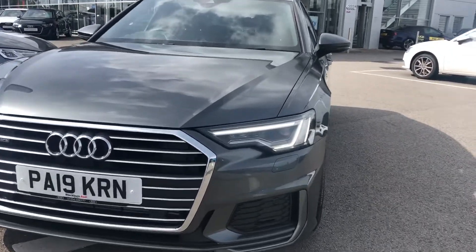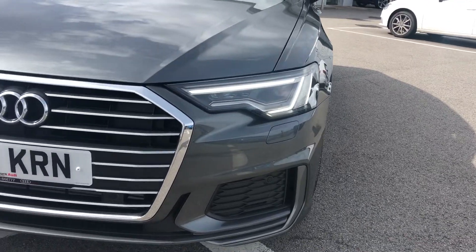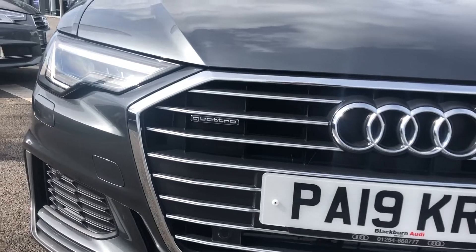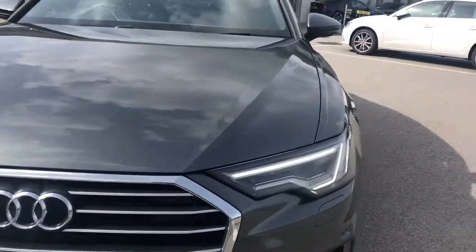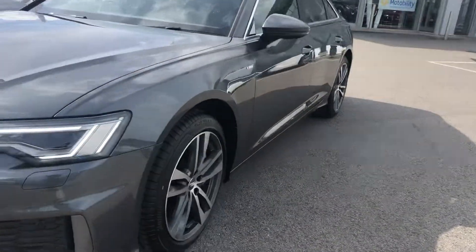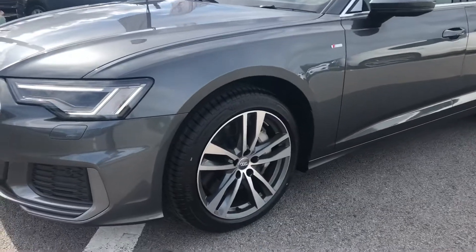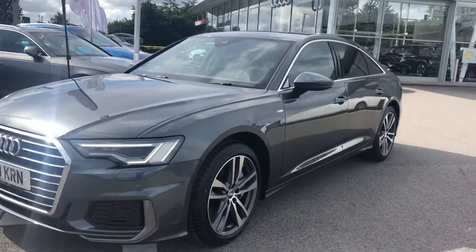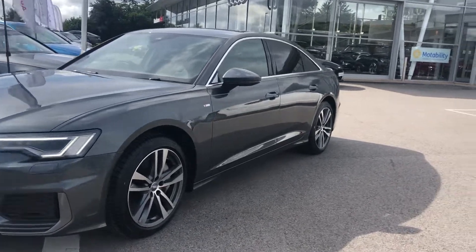As you can see from the front, you've got your LED headlights and this car is Quattro with a four-wheel drive system. You've got your upgraded five-spoke alloy wheels and your S-Line badge on both sides of this car. And as you can see, you've got privacy glass.